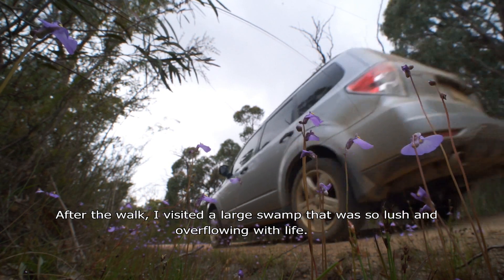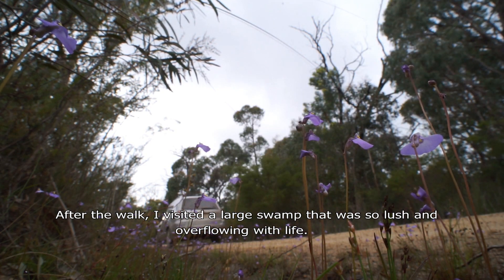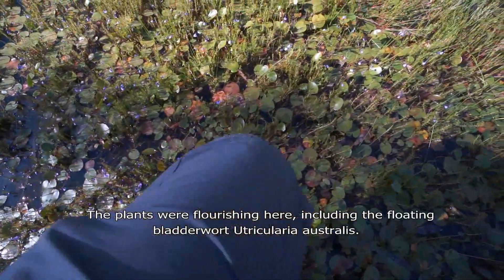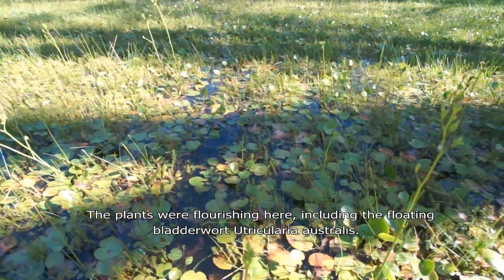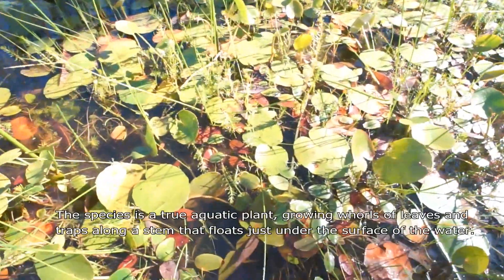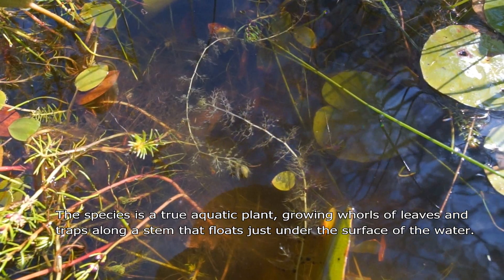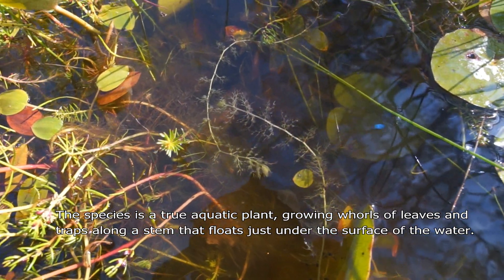After the walk I visited a large swamp that was so lush and overflowing with life. The plants were flourishing here, including the floating bladderwort Utricularia australis. The species is a true aquatic plant, growing whorls of leaves and traps along a stem that floats just under the surface of the water.